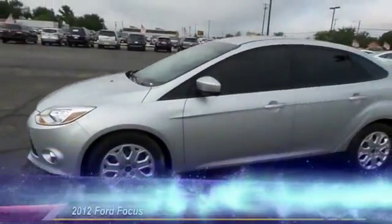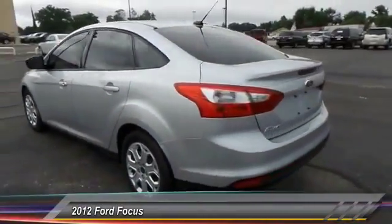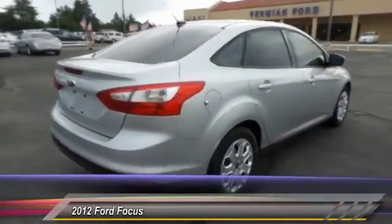The 2012 Ford Focus. Focus has more cool tech, more of what you're looking for, from any point of view — more than meets the eye.